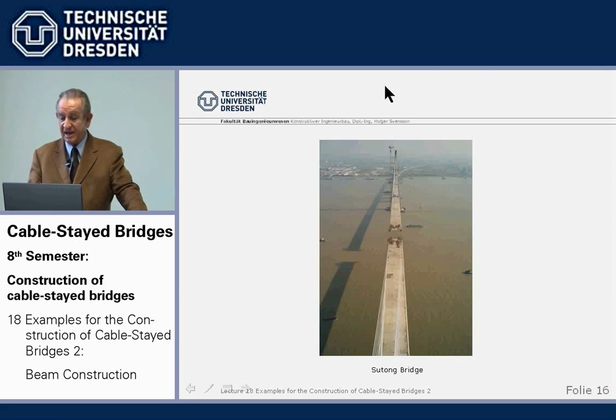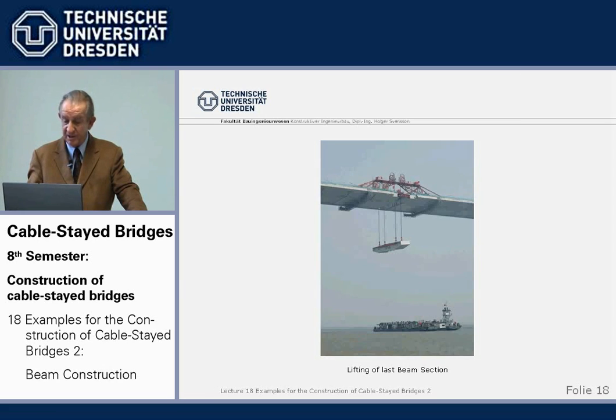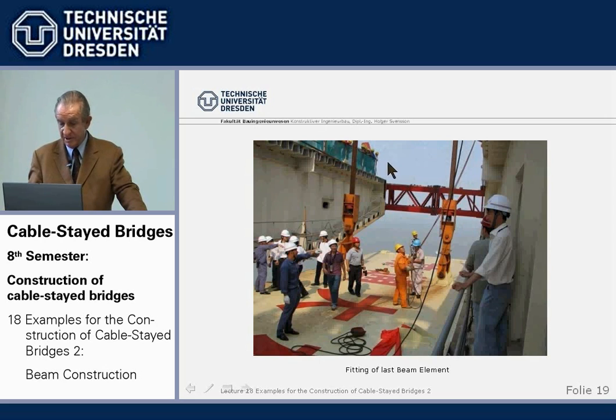1,088 meters, nearly done. View from the tower, transportation of the last element by barge, lifting of the last element.